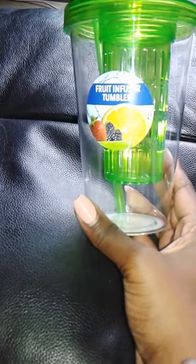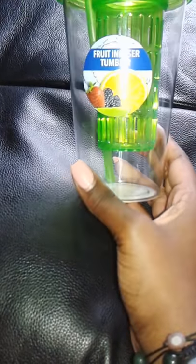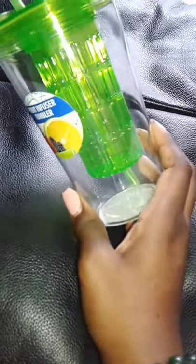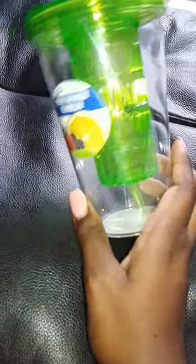The first item I got was the fruit infuser tumbler. I was hoping to find it in blue but they only had green and orange, and I was not going to get bright orange. Green is okay, it'll do, so I got this one.